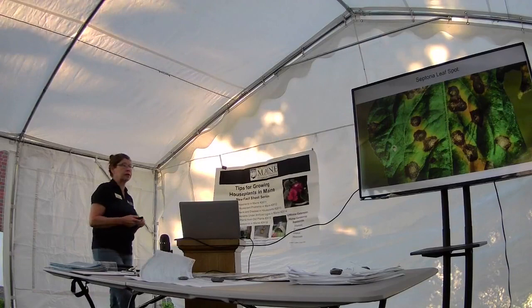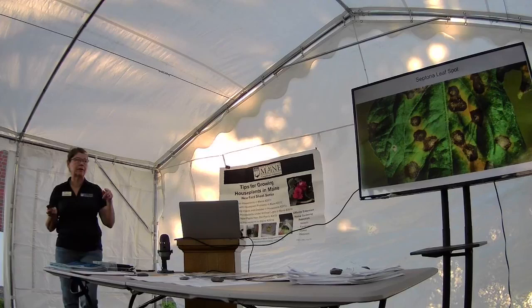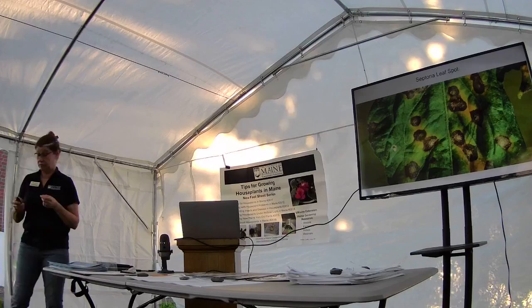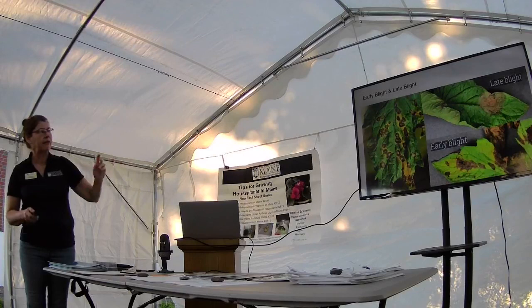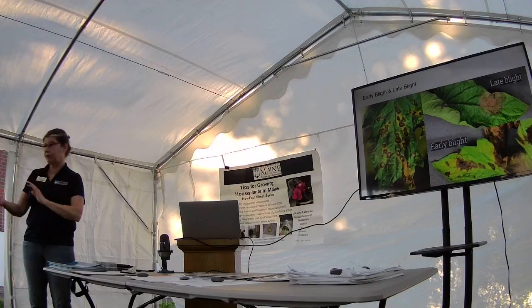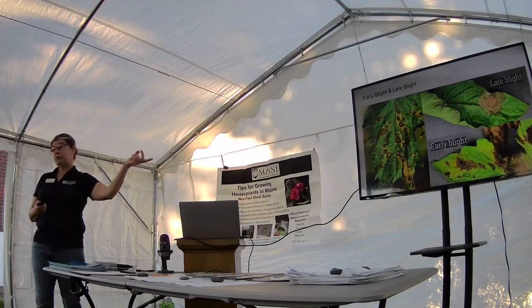We get lots of questions on septoria because people mistake it for late blight or early blight — all three present with spots. This one is pretty easy to manage though: good airflow, keeping your leaves dry, cleaning up in the fall — good sanitation — and you can control this. Over here is the septoria, on top is late blight, and then early blight. We do get septoria and early blight here in Maine every year; to what degree depends on how well you're able to control it. But late blight gets blown in on storms — so it's not a guarantee that we'll get it, which is a good thing.